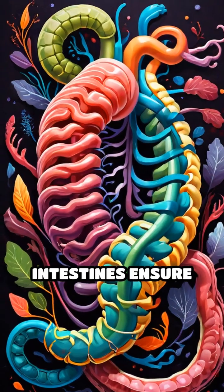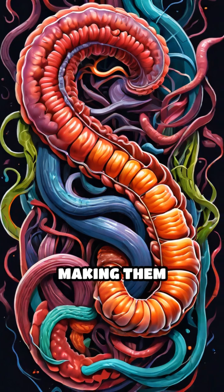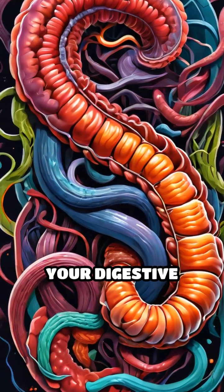Together, your intestines ensure that your body gets the nutrients it needs, making them unsung heroes of your digestive system.